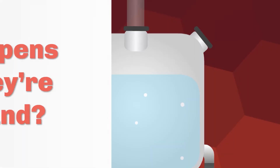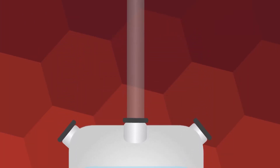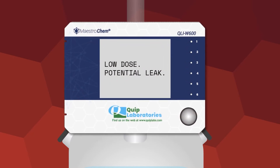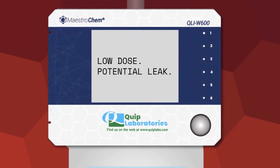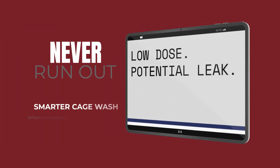What happens when they're not around? Well, that's where it gets interesting. The proprietary Maestrochem system measures the chemicals being dosed into your wash at all times, and relays that information to your biosafety account manager and our award-winning customer service team. When your chemical usage changes, we're the first to know.